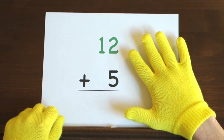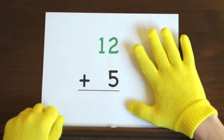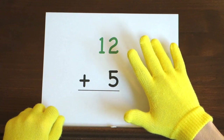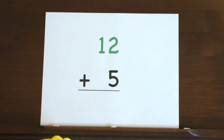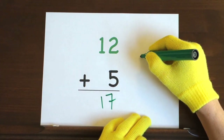Now it's your turn. Ready, and twelve, thirteen, fourteen, fifteen, sixteen, seventeen. So the answer is seventeen, and that's it.